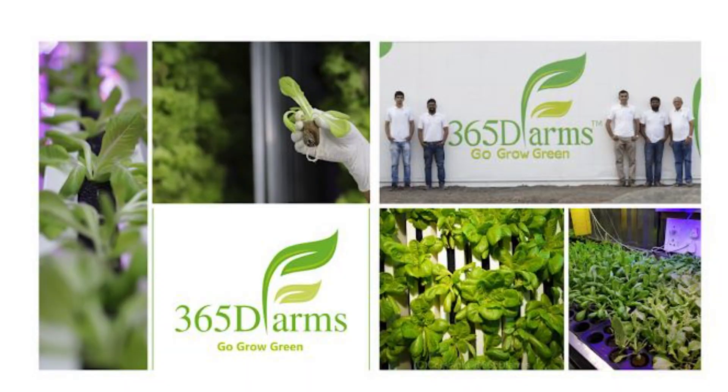Hi, myself Shailesh Modat. I am the director of 365DE Farm, a farmer producer company, and we are into indoor farming.